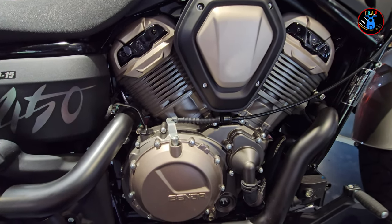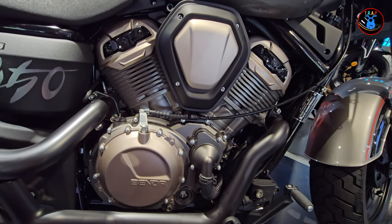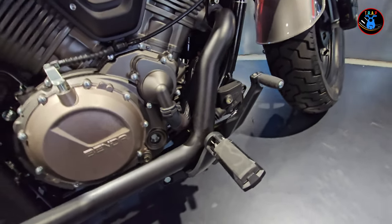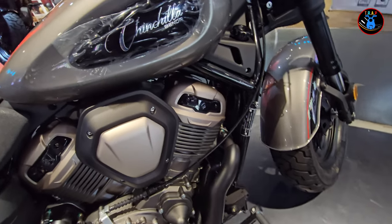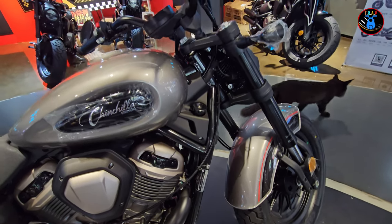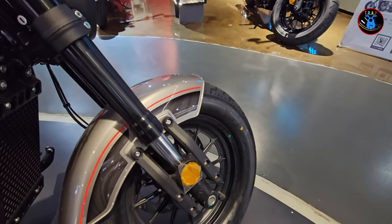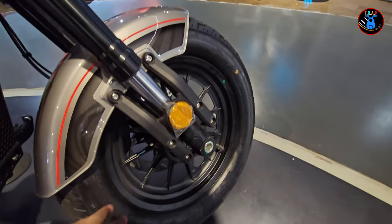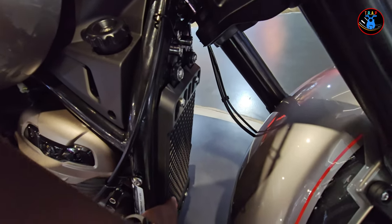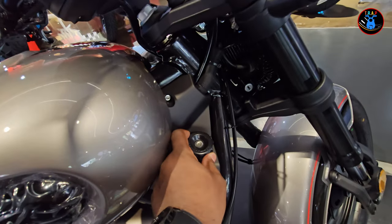Overall it looks really cleanly built and I am liking it. I'm not a cruiser kind of person but I like the build quality of this bike. Going back to the front you have some reflectors on the side and some really nice beefy spoked wheels, a very upright portrait-style radiator, and very easy access to the coolant.